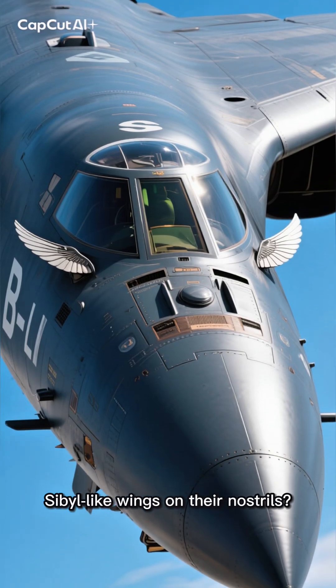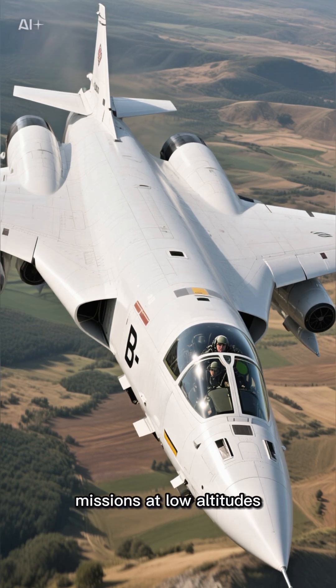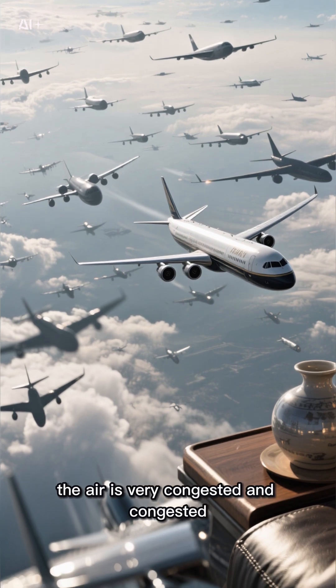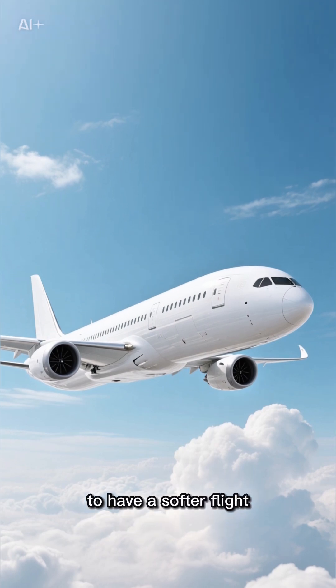Why do some heavy bombers have small canard-like wings on their nose? The B-1 Lancer was originally designed as a bomber for high-speed missions at low altitudes. But the problem is that at low altitudes, the air is very turbulent and dense. For this reason, commercial aircraft fly at higher altitudes to have a smoother flight.